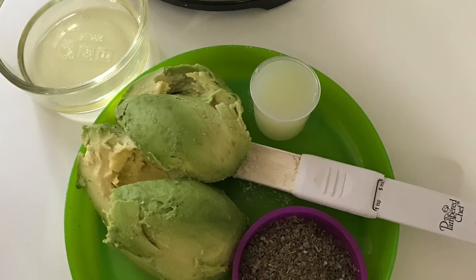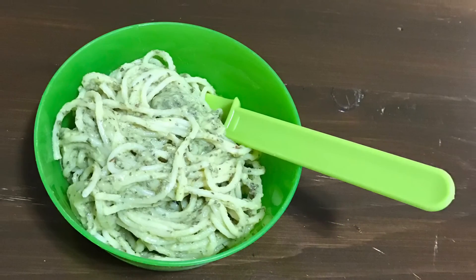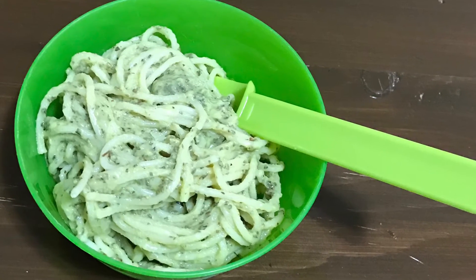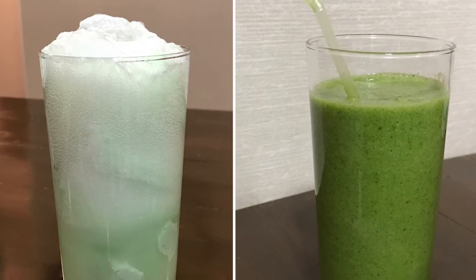For more of a healthier alternative or a naturally green lunch, we've got some avocado here ready to make an avocado sauce. There are just a couple other ingredients added, and then we put that over some spaghetti — it was absolutely delicious, something we would eat any day.